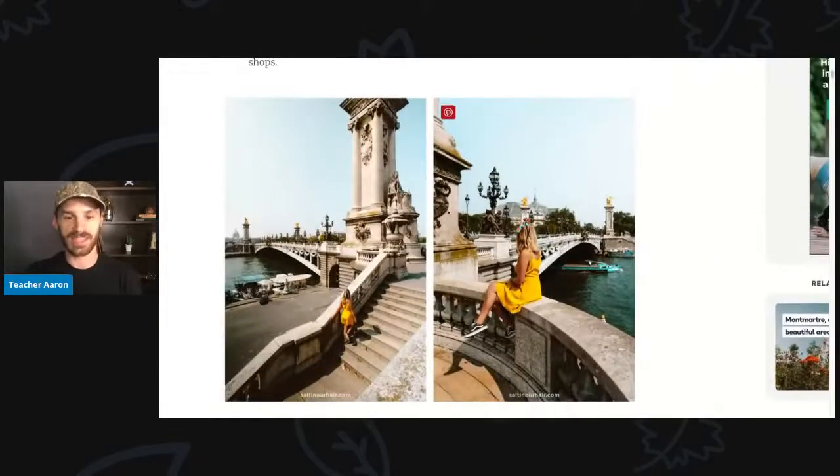First we see a young woman in a yellow dress in Paris. In the first picture she is walking up a staircase. It's very pretty. The staircase is made out of stone and there's a long bridge that goes across the river in Paris. You can also see a lot of lamps and a tall building with a spire in the background.